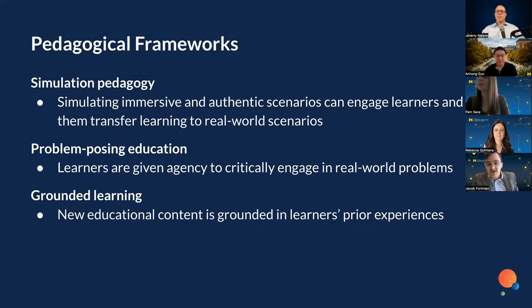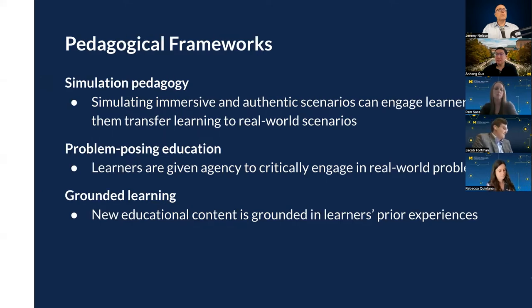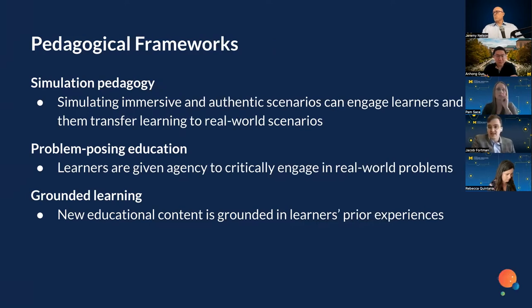I'm going to talk about some of the pedagogical frameworks we engage with when designing for extended reality courses enhancing our online courses. Simulation pedagogy is really important to us — simulating immersive and authentic scenarios that engage learners and help them transfer learning to real-world scenarios. Previous examples include simulating a virtual reality nuclear reactor and high-stakes medical operations. These are scenarios where we want learners to have opportunities to fail in meaningful ways before going into the real world.